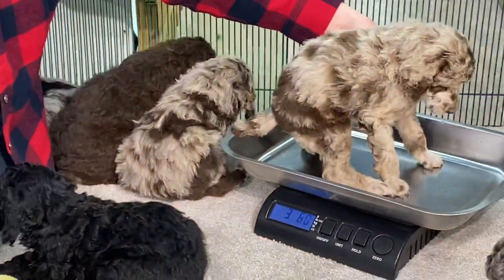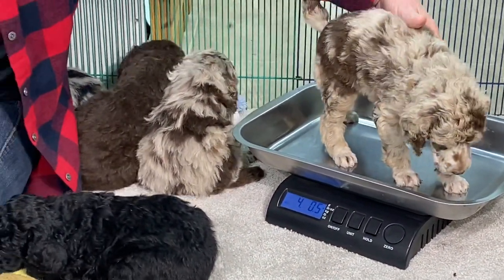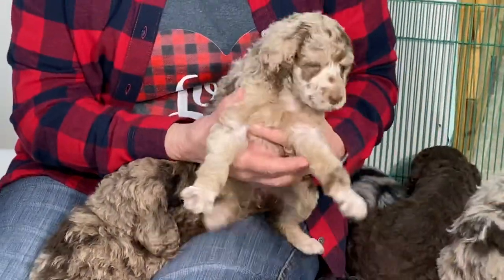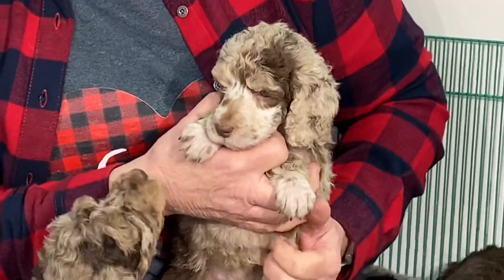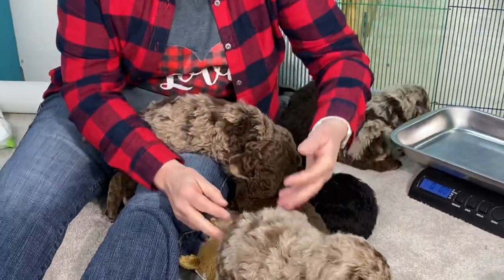Let me sit her on here and see what she weighs today. Today she is four pounds, 0.5 ounces. I did put new pictures of them on this weekend. I'm probably not going to put them on next week — I'm probably just going to do videos and let you see them. So that's the female chocolate Merle that's available.